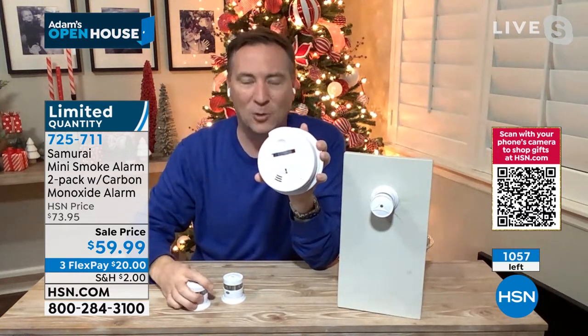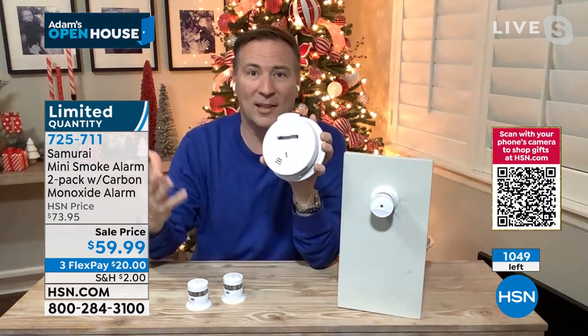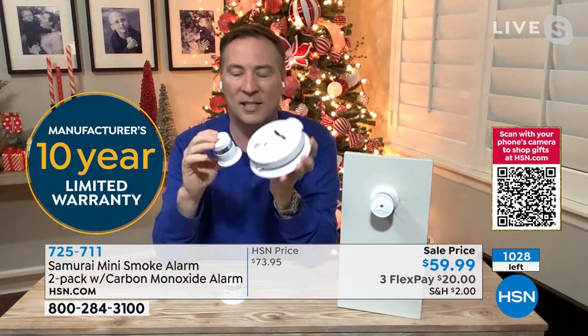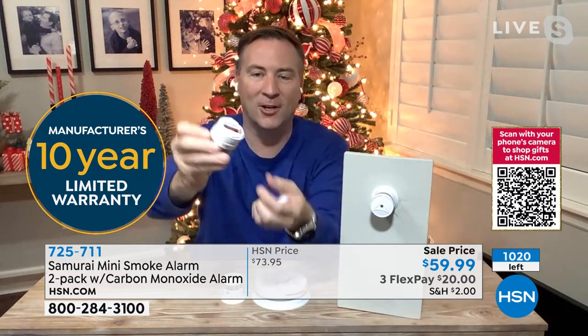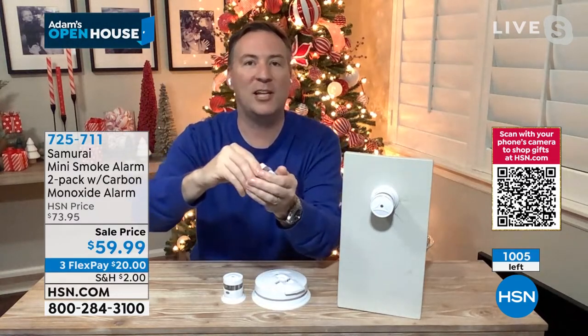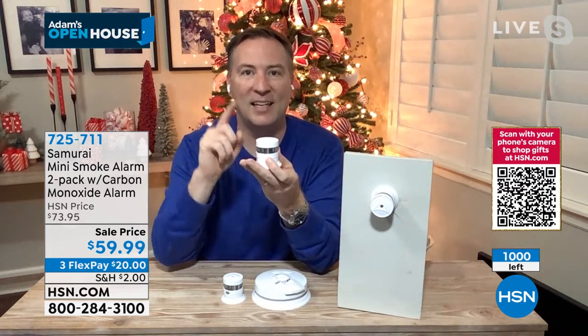If you're going up and down the ladder twice a year to change the batteries because they're dead in six months, it's time to get this — it's 10 years' worth of peace of mind. It's smaller but more advanced. As long as you put it eye level and above, you're going to protect yourself and your family. When you get it at home, batteries are already installed. Pull that plastic tab, and that starts day one. You don't have to change it or worry about it for the next 10 years.